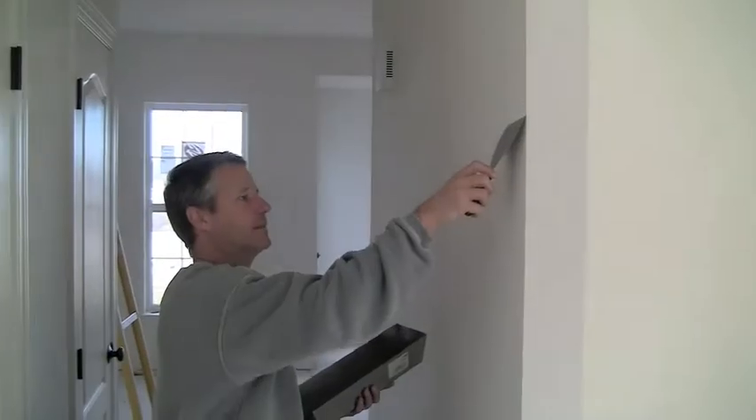Hi everybody, welcome to Day 67 at Mountain View, the house we're following. And today we have our punch-out work being done.